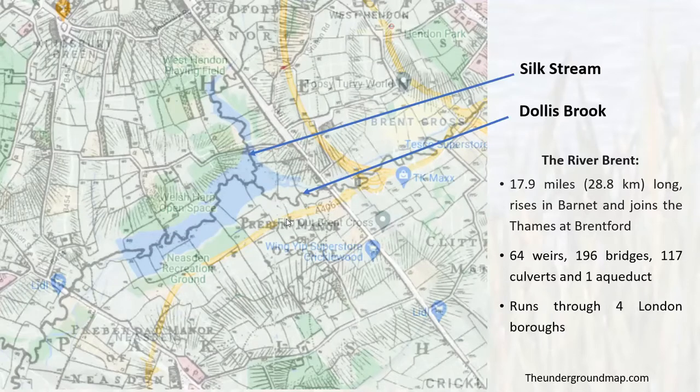You can't really see the rivers now because they're under the main body of water of the reservoir. But this is a very clever map from undergroundmap.com that superimposes the current map on the old one, so we can see where the course of the little rivers and the Brent runs underneath. The River Brent is nearly 18 miles, nearly 30 kilometres — it rises in Barnet and travels to the Thames at Brentford, with 196 bridges and one aqueduct.